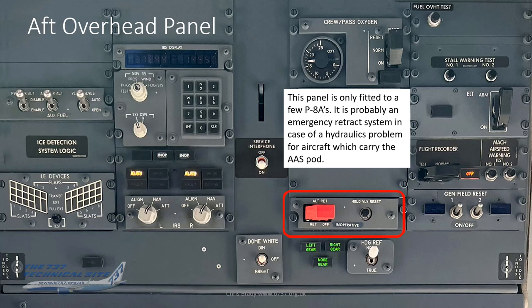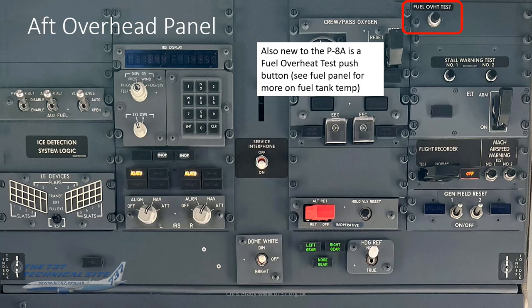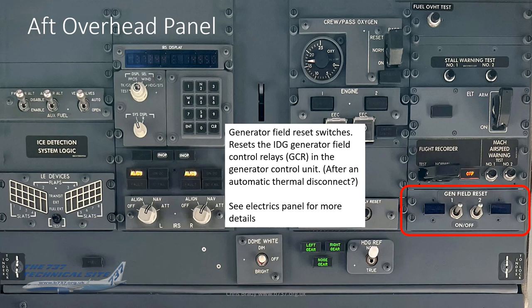One panel is only fitted to a few P-8s — probably an emergency retract system for hydraulics problems for aircraft with the AAS pod, but I genuinely don't know. Also new to the P-8 is a fuel overheat test pushbutton — I'll come on to fuel overheat and fuel temperature management when we reach the fuel panel.